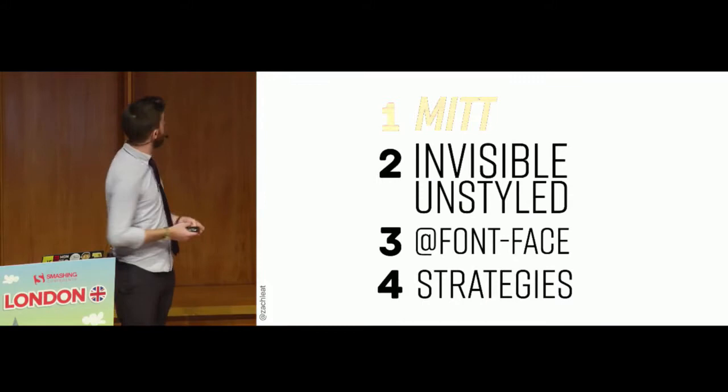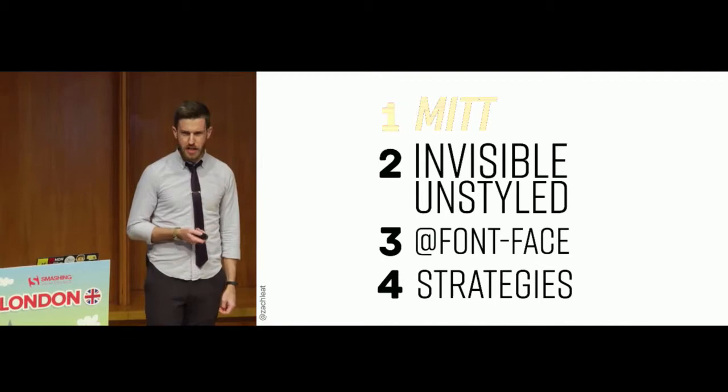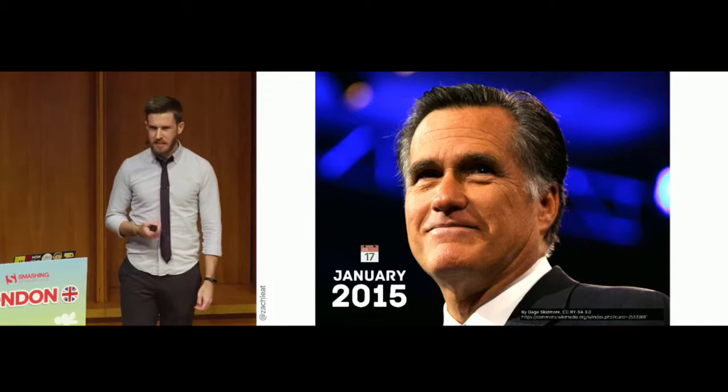Today we're going to cover: the first topic is FOIT, the second is invisible and unstyled text, font-based syntax, and font-loading strategies to improve web font performance on your websites.